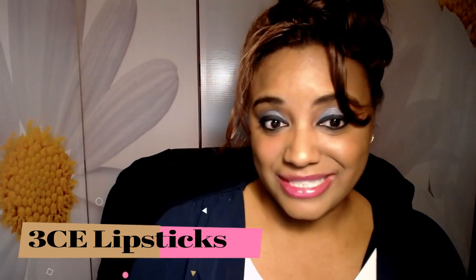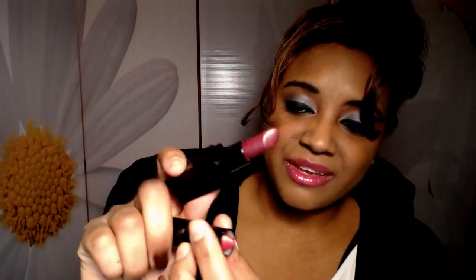I have a few 3CE lipsticks to chuck today — I have two. This is 3CE Style Nanda, also known as Two Concept Eyes. I have number 603 and number 15. I really love these colors and it's really sad to chuck them, but I've had them too long — a couple of years. There's no way they're still good. Such lovely colors but it's just not possible to keep them.